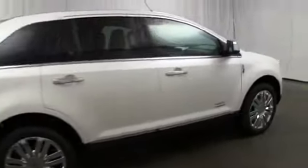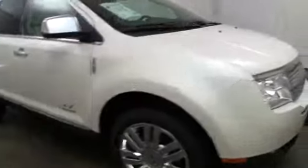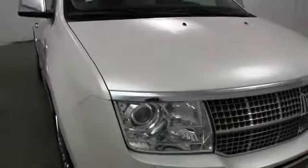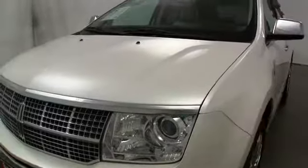Leather seats, memorized settings for two drivers, speed proportional power steering, tachometer, remote window operation, vanity mirrors, engine immobilizer, tire pressure monitoring system.